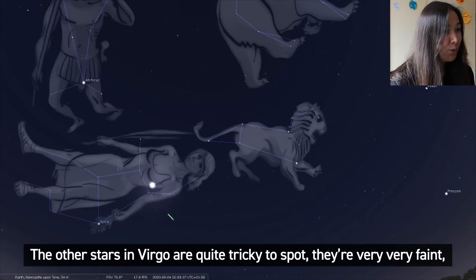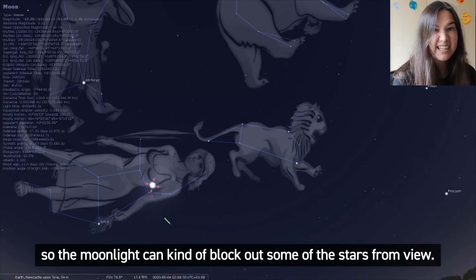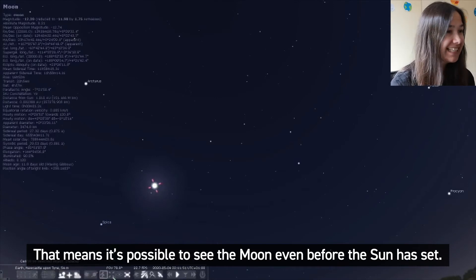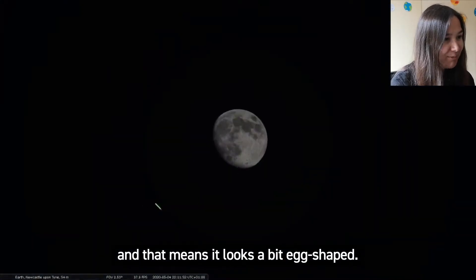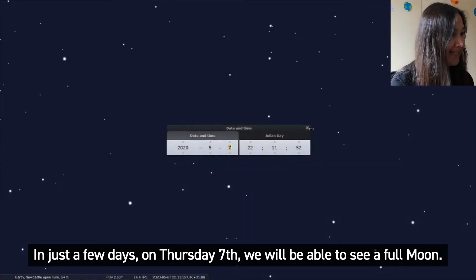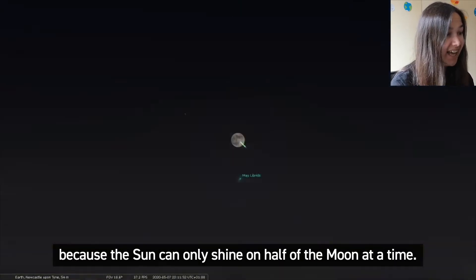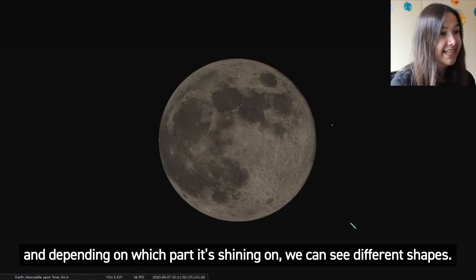The other stars in Virgo are quite tricky to spot — they're very, very faint — and at the moment the moon is in the constellation of Virgo so the moonlight can kind of block out some of the stars from view. Today the moon will rise at 4:30 in the afternoon, which means it's possible to see the moon even before the sun has set. Today the moon is in its gibbous phase, which means it looks a bit egg-shaped. In just a few days, on Thursday the 7th, we will be able to see a full moon. We see different phases of the moon because the sun can only shine on half of the moon at a time.